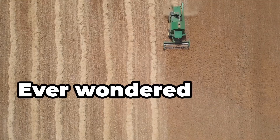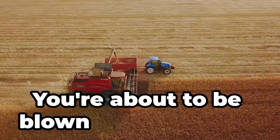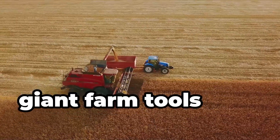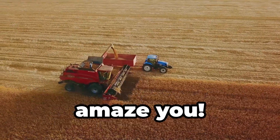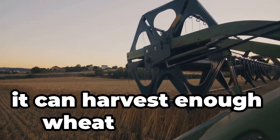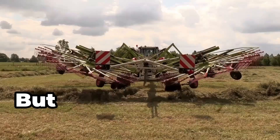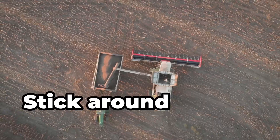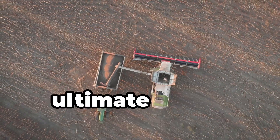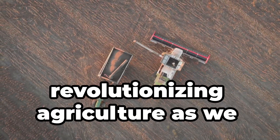Hey there. Ever wondered what colossal machines make modern farming possible? You're about to be blown away by 30 giant farm tools that will absolutely amaze you. Did you know there's a machine so massive it can harvest enough wheat in a single day to bake half a million loaves of bread? But that's just the tip of the iceberg. Stick around till the end to discover the ultimate game changer that's revolutionising agriculture as we know it.